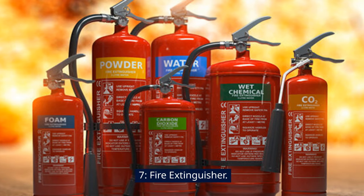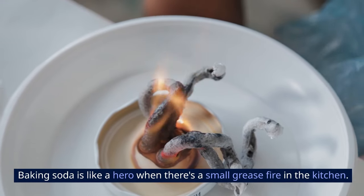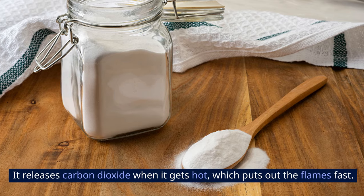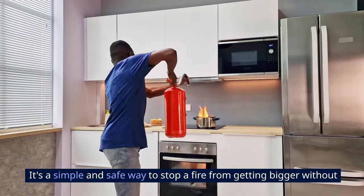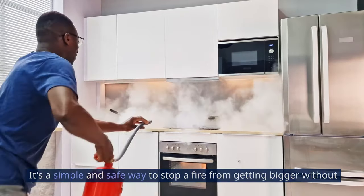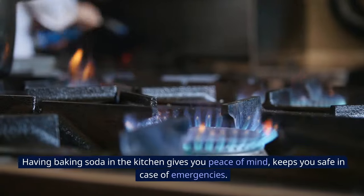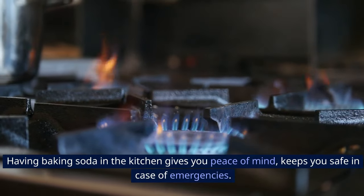7. Fire Extinguisher. Baking soda is like a hero when there's a small grease fire in the kitchen. It releases carbon dioxide when it gets hot, which puts out the flames fast. It's a simple and safe way to stop a fire from getting bigger without needing special equipment or harmful chemicals. Having baking soda in the kitchen gives you peace of mind and keeps you safe in case of emergencies.